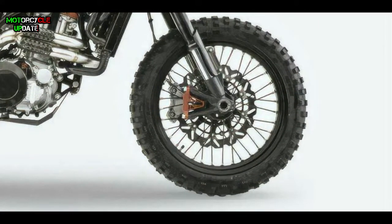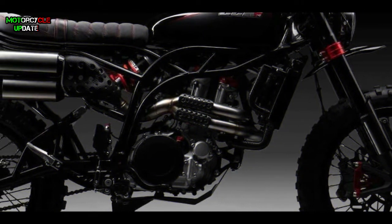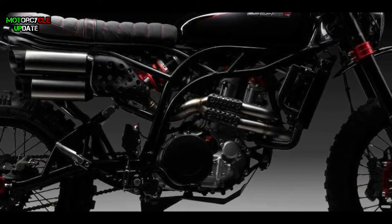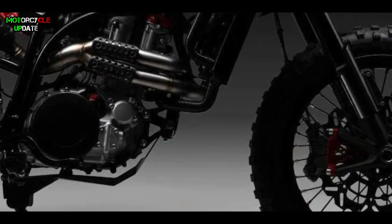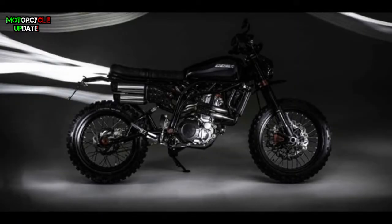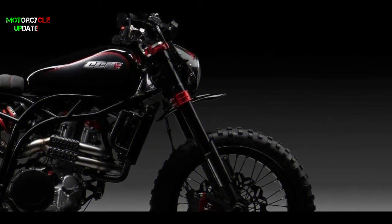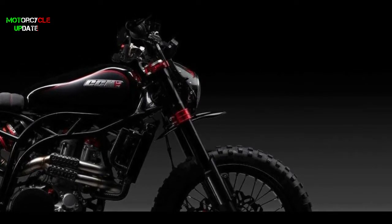The bike features dual sport open block tires fitted on 19-inch front and 17-inch rear spoked wheels. The twin single-side high-level exhausts complete the Scrambler look. The Speedfire Blackout is powered by a 600cc single-cylinder liquid-cooled engine which makes 55 brake horsepower of maximum power and 50 Nm of maximum torque at 5,500 rpm.